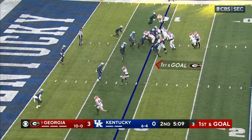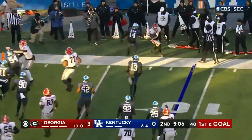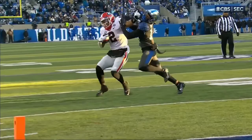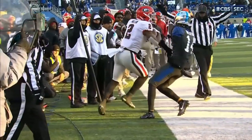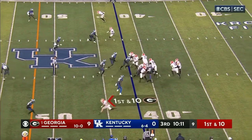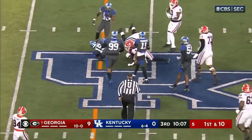Moves to the left of Bennett and now the counter comes back the other way. Milton with a stiff arm. Milton struggling with the groin throughout this season — now seems to be back and healthy. Got hurt in the Auburn game too. With Kendall Milton and Stetson Bennett in the backfield, he'll get the carry on a counter. Kendall Milton, a nice roll of eight yards.